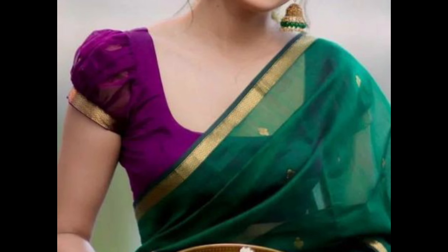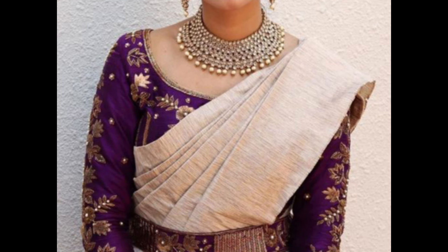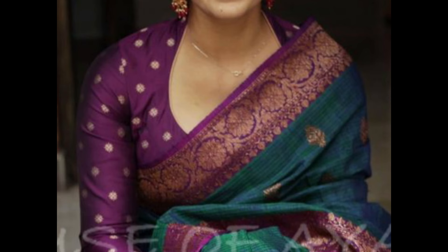Add sparkle to your purple blouse with beadwork — beads can be arranged in traditional patterns or scattered for a contemporary touch. Select a silk purple blouse for a classic and timeless look; silk drapes beautifully and is suitable for various sari draping styles.